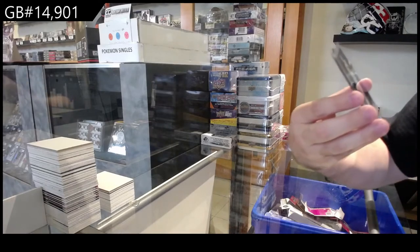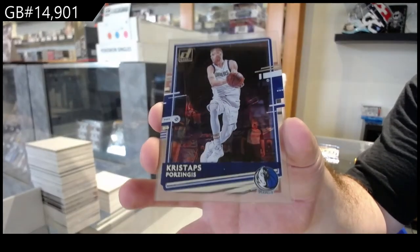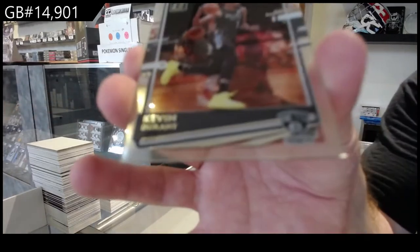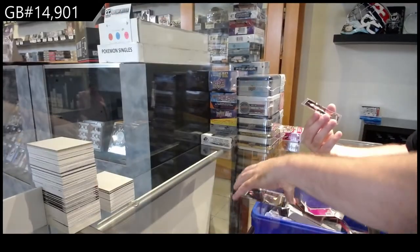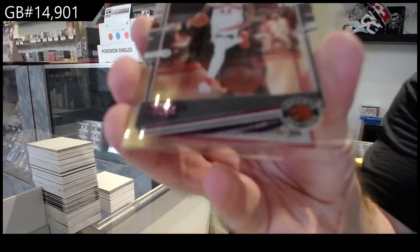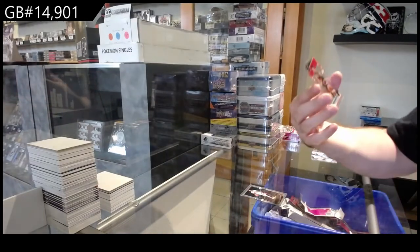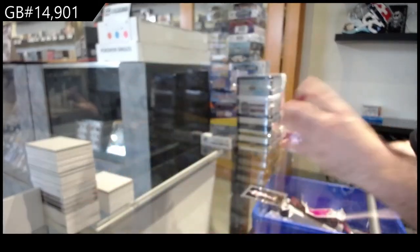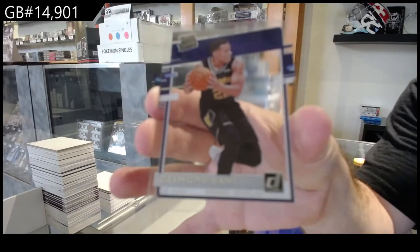I'm gonna ship out all the cards because there's not many of them. Poor Porzingis for the Mavs. We've got a Kevin Durant for the Nets. We've got a Purple Siakam for the Raptors — Pascal Siakam. Rated Rookie of Kenyon Martin Jr. for Houston. Martin Jr. And we've got a Bane for Memphis — Rated Rookie of Bane.